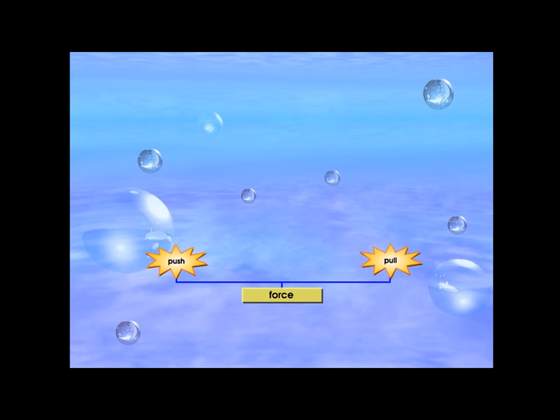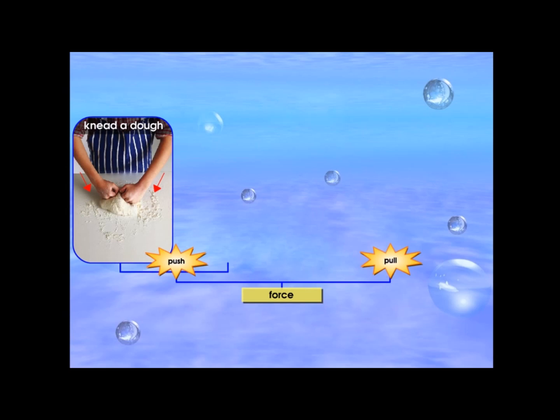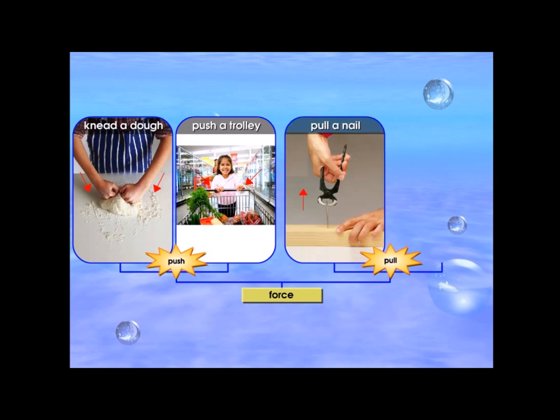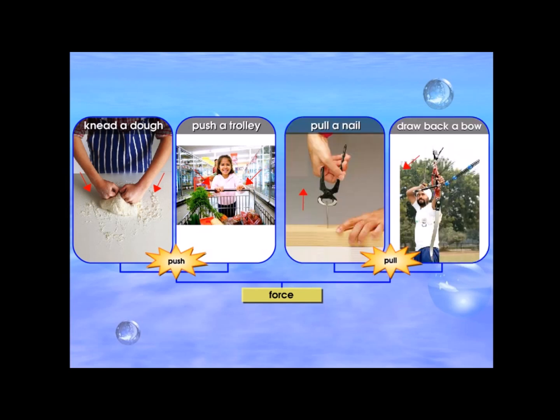Pushing and pulling are forces. Examples of activities that involve push actions include kneading dough and pushing a trolley. Examples of activities that involve pull actions include pulling a nail and drawing back a bow.